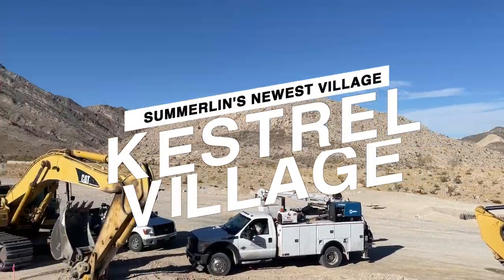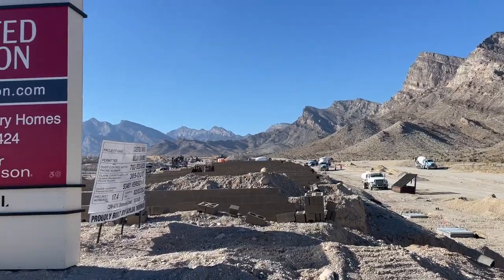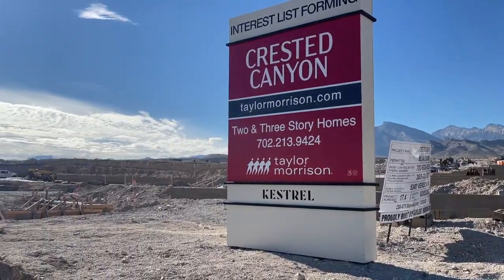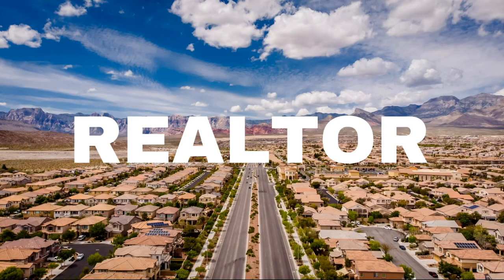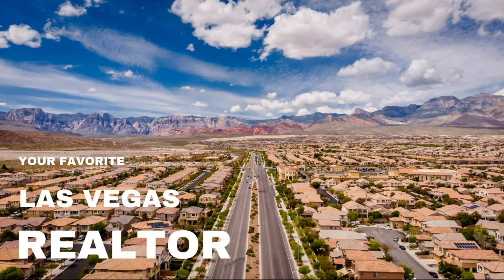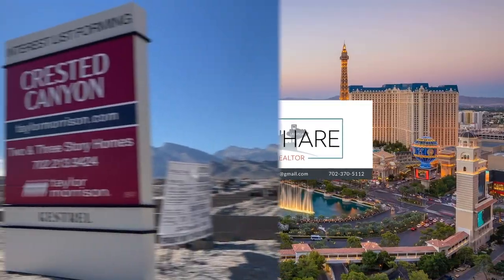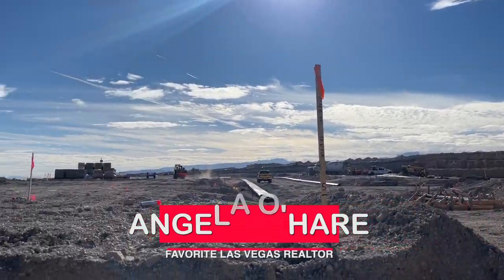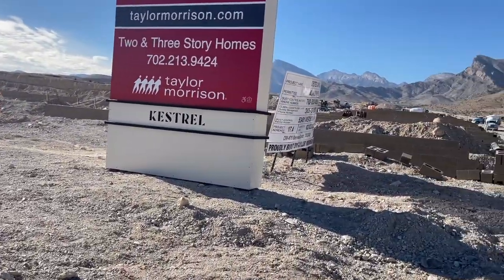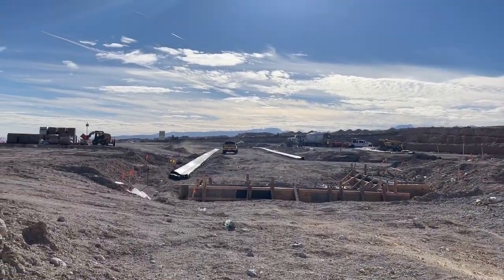Introducing to you Kestrel Village. Hey everyone, Angela O'Hare here, your favorite Las Vegas realtor. Today I am standing in one of the newest villages in Summerlin, called Kestrel Village.